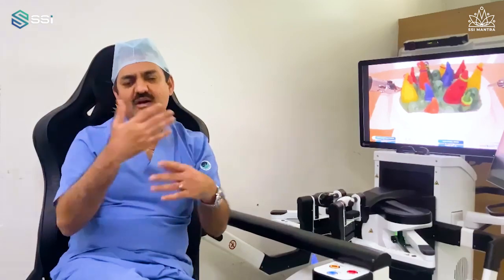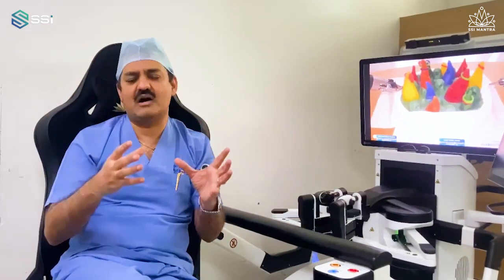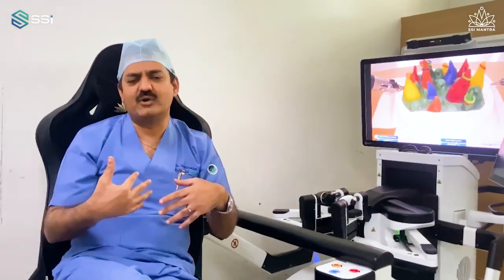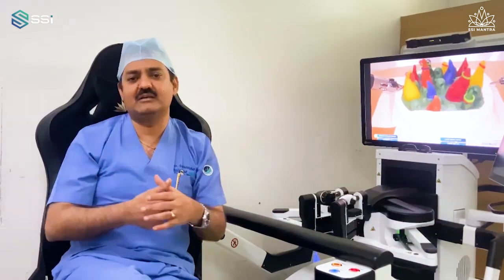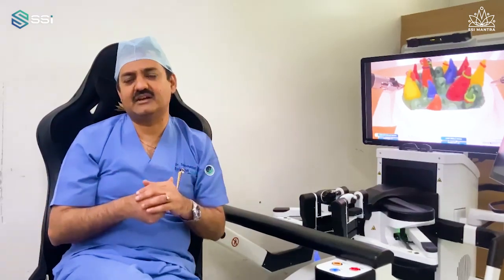I remember 12 years ago when I used to do docking, it took 35 to 40 minutes. Now, because of this support system — which is remarkable — this is the beauty of using a system made in India. You don't have to import engineers or troubleshooters from abroad; everybody is available in-house. Fantastic support system that SSI Mantra has given.